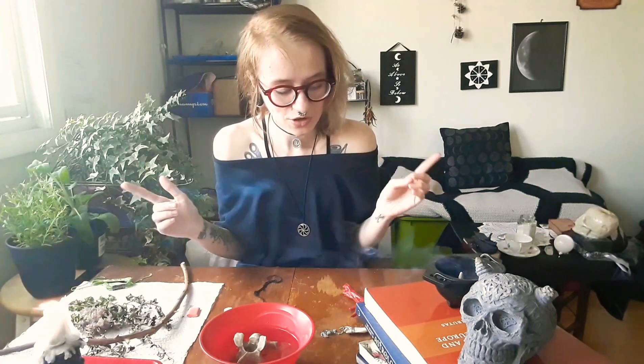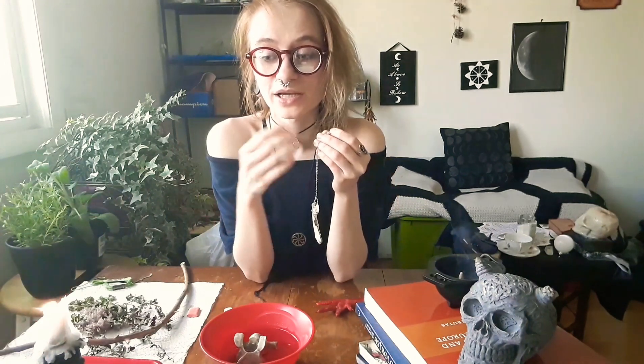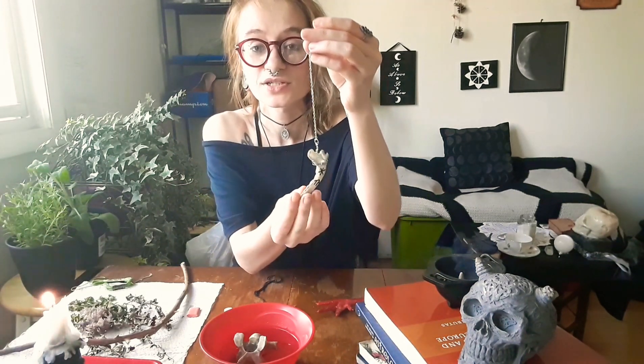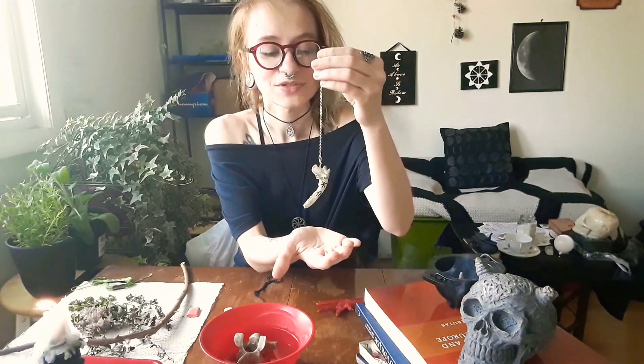However, the bones themselves have their own association, and they can be used interchangeably. So a fox jawbone could be used for the same things as a deer jawbone. Say you want to make a pendulum like I have here — jawbones are really great for pendulum work because you are communicating with spirit. So the bone associations you can use interchangeably regardless of the animal.